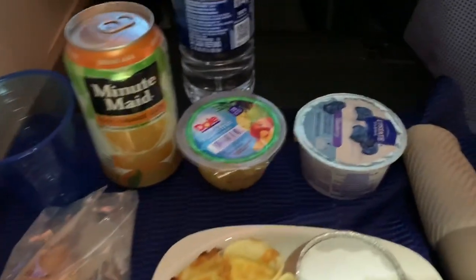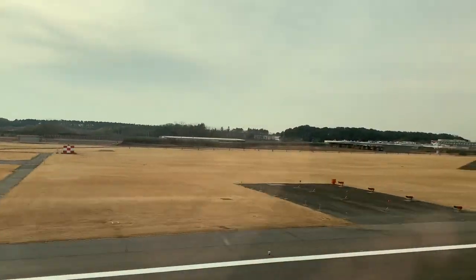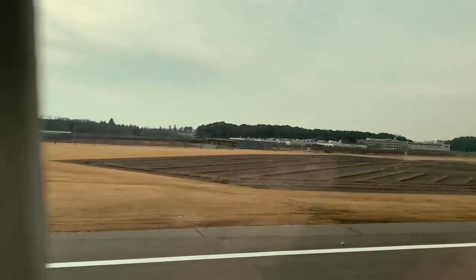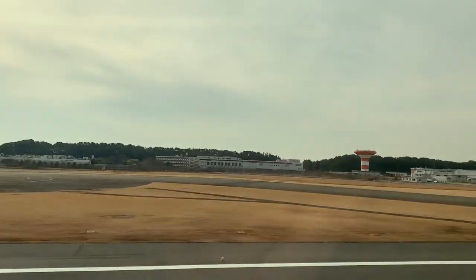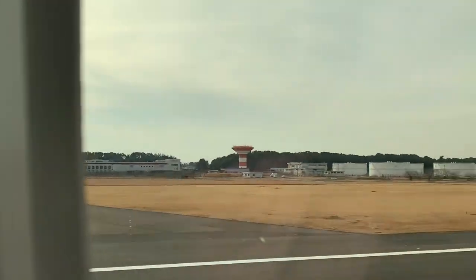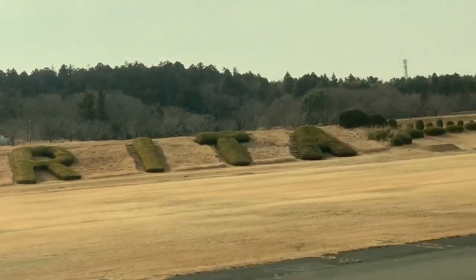Not very long after the meal was served, we touched down in Tokyo at around 2:20 in the afternoon. To be honest, I'm not that crazy about this flight's schedule. The departure timing provides lousy connectivity unless you're starting on the west coast, and the arrival time kind of wastes the day. But then I guess the schedule is probably based around the flight timing in the opposite direction.